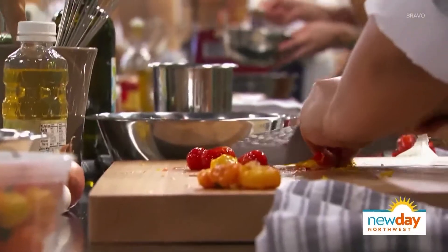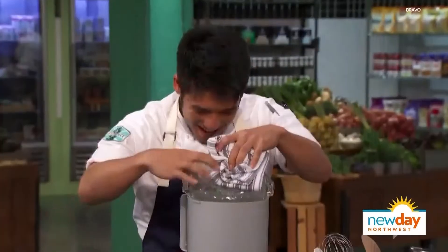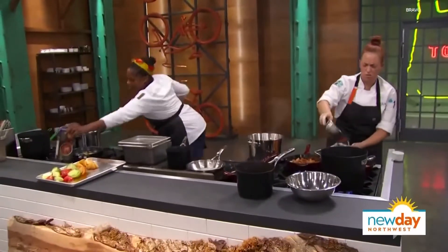Seattle chef Shota Nakajima shot to foodie fame after starring in last season's Top Chef. He was the runner-up and winner of the Fan Favorite Award. Now he is running his new restaurant on Capitol Hill called Taku, and he's venturing into something new — his own line of teriyaki sauce.